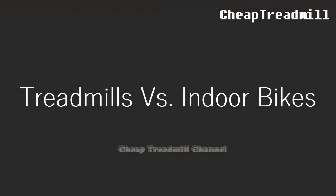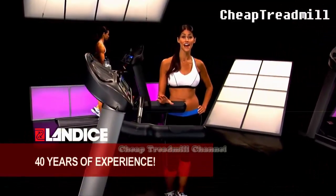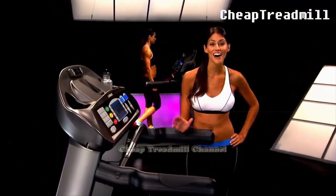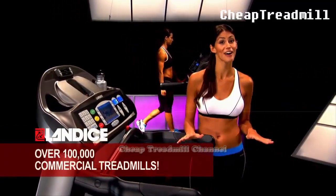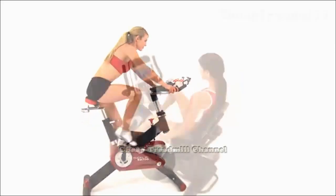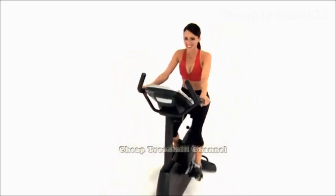A 2011 report issued by the International Health, Racquet and Sports Club Association found that the treadmill was the most popular piece of gym equipment, used by 44.4 percent of respondents. Upright stationary bikes finished in ninth place at 31.5 percent, while recumbent bikes were fourteenth at 14 percent.